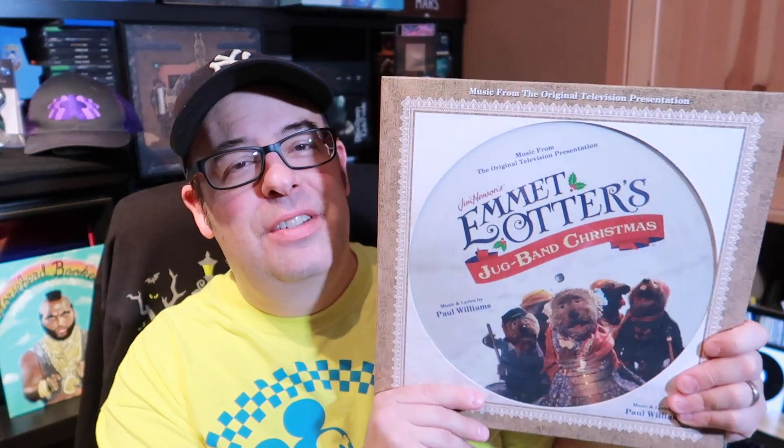Next up is 'Emmet Otter's Jug Band Christmas.' If you grew up watching this movie like I did, it's one of your favorites — or it should be. If you haven't seen it, go watch it right now, it's great. All the music is done by Paul Williams. I think this one came out last Record Store Day. I listen to this one a lot; my wife doesn't really care for it, but I love it.